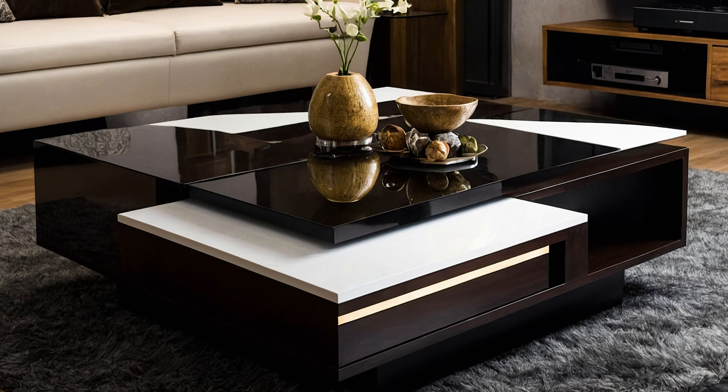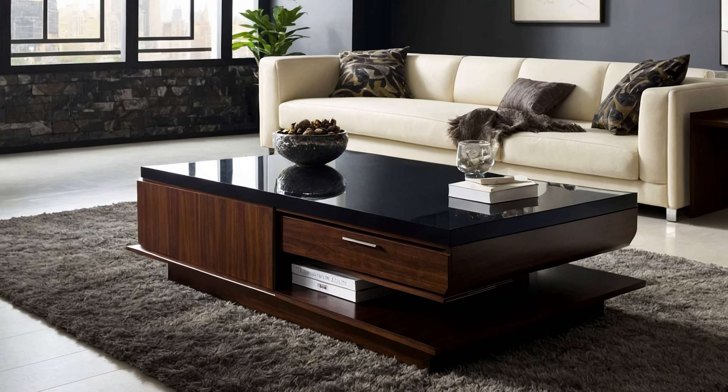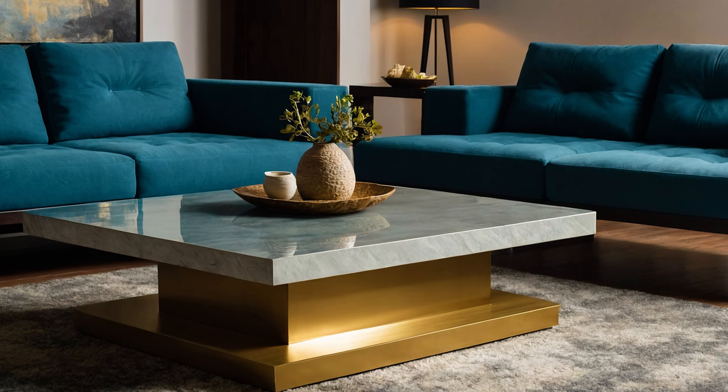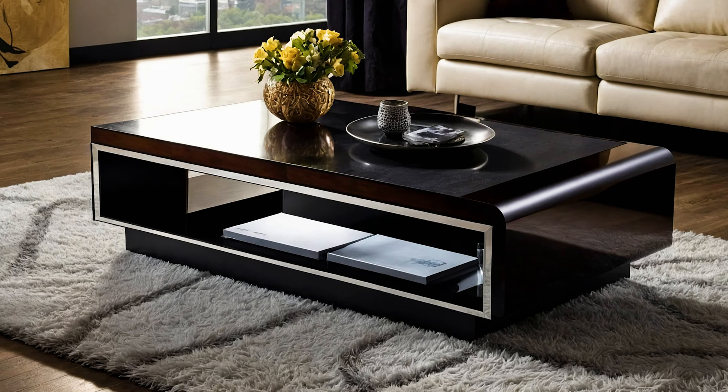Some innovative designs go a step further with lift-up tops, revealing hidden compartments that provide even more storage options. These versatile tables can help you keep essentials within reach while maintaining a clean and stylish look.